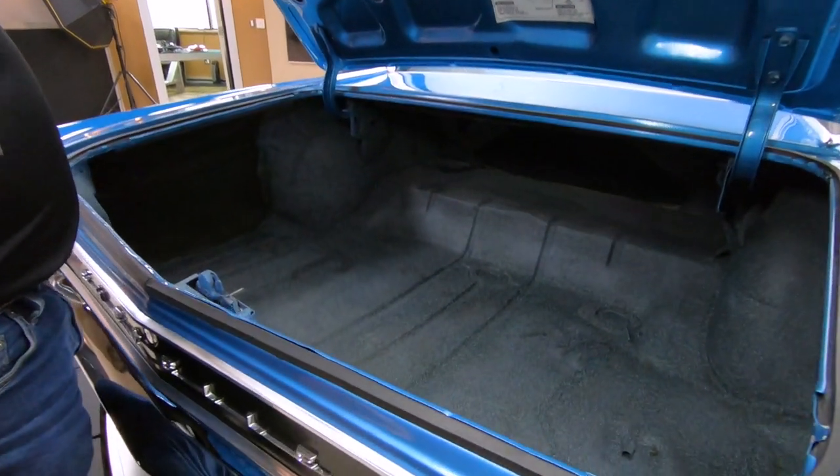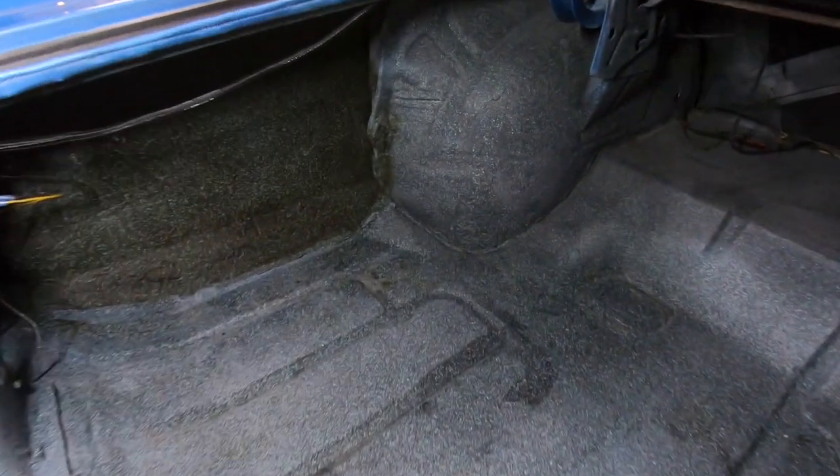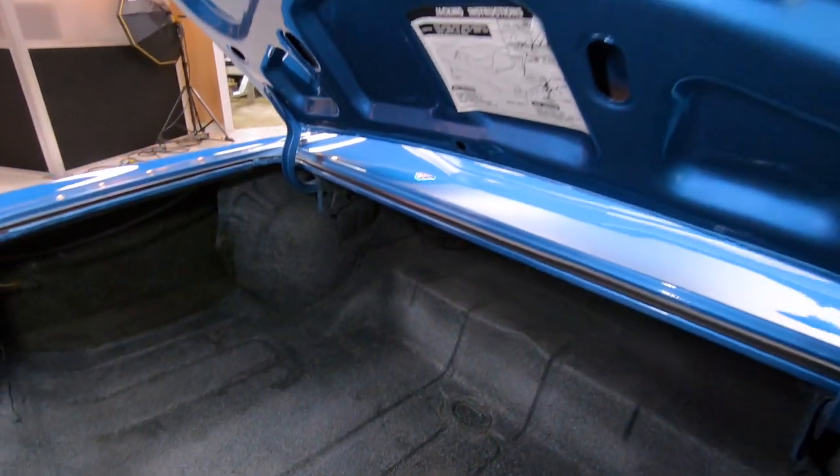Inside the trunk, clean as can be in there also. You can see the wheel wells are in nice shape. The trunk floor is in nice shape. Bottom side of the deck lid also looks beautiful.